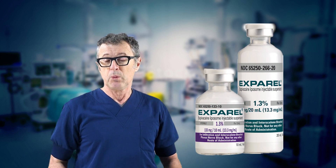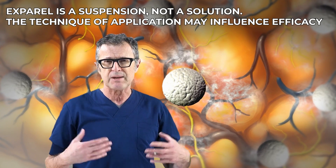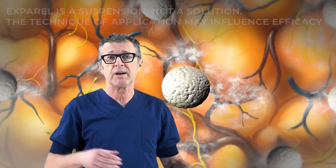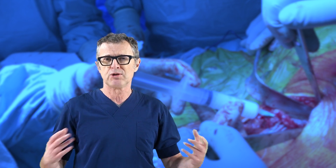Unfortunately, as liposomal bupivacaine or Exparel became approved, we continued dissecting cadavers and creating new techniques instead of embracing the new formulation and figuring out how to use the slow-release formulation of local anesthetic to extend the benefits of regional anesthesia. Being a suspension rather than a solution, Exparel definitely needs to be applied differently, and these are the studies that we need to do to figure out the best way to use it.